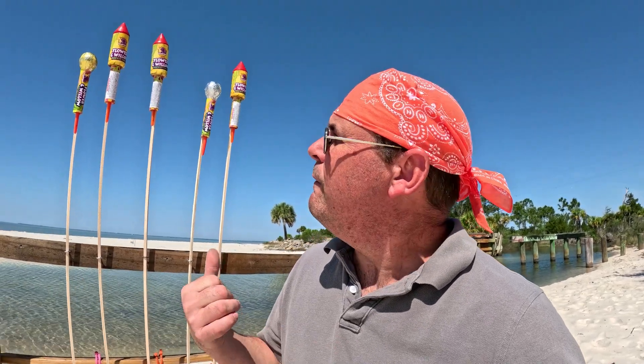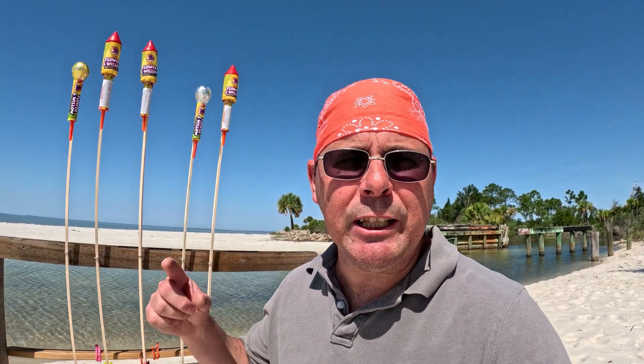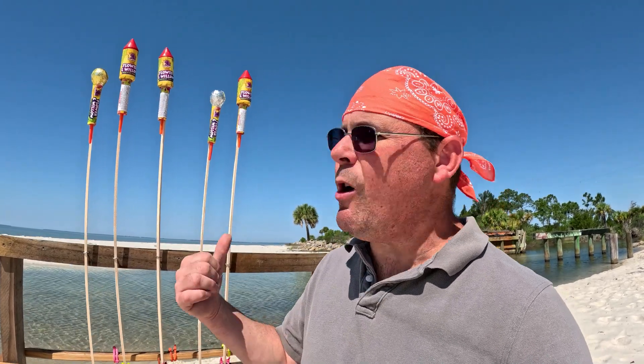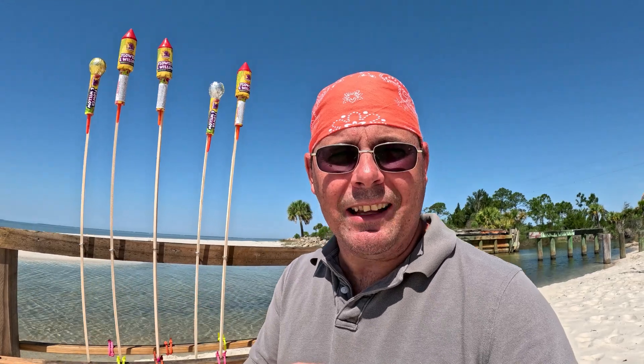I know you guys are looking forward to watching me fire off these rockets tonight, and I'm going to have fun doing it. So when the sun goes down, I'm going to give you guys something to cheer about. Are you botanists, are you gardeners, and all you pyros out there — I'm going to give you guys something to cheer about when I light off these rockets over the cape. So stay tuned for that.